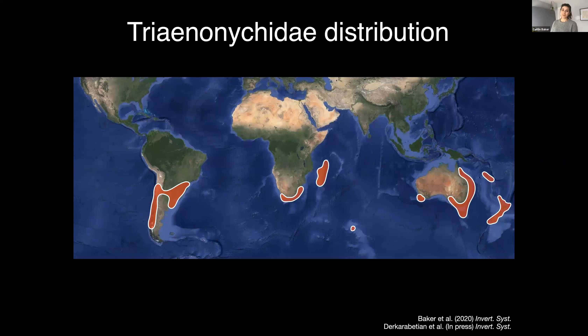These genera are part of the family Trininigidae, and this has a temperate Gondwanan distribution. It's found in all the places in red on the map here.